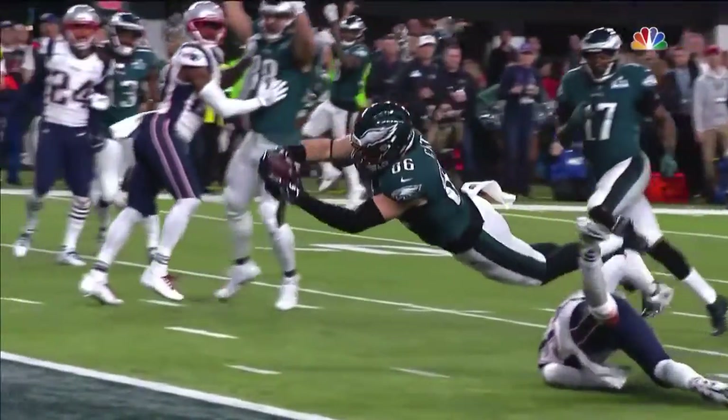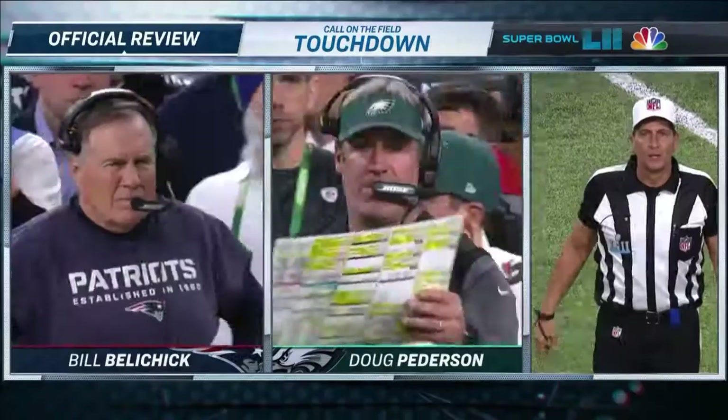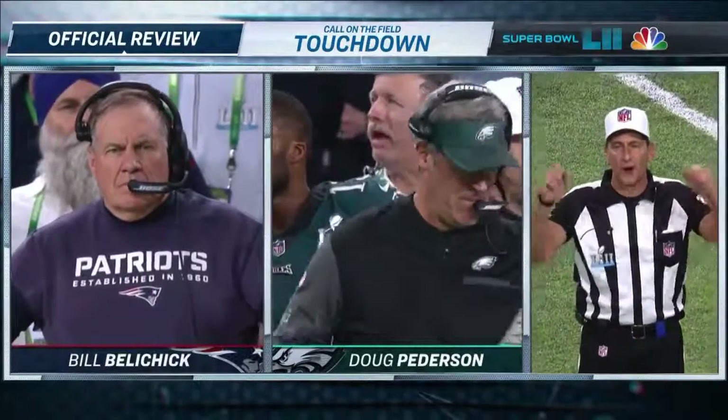Zach Ertz — the ball came out. Does he control it? The receiver possesses the football, becomes a runner, breaks the plane of the goal line. The ruling is confirmed.